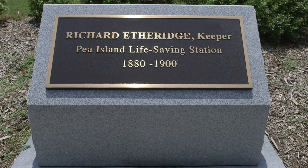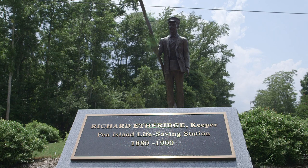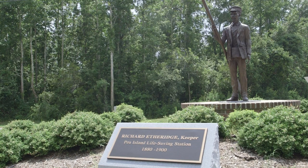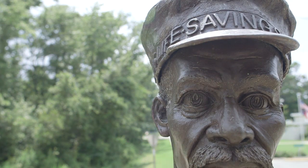Richard Etheridge became the keeper in 1880. He was the first keeper of color in any service in the nation. He served for 20 years at the station, and his legacy lived on until the station was decommissioned in 1947.